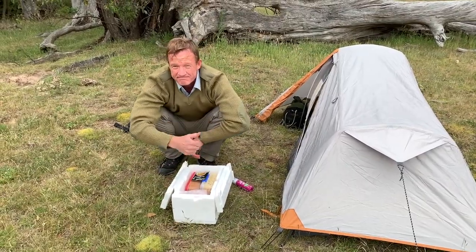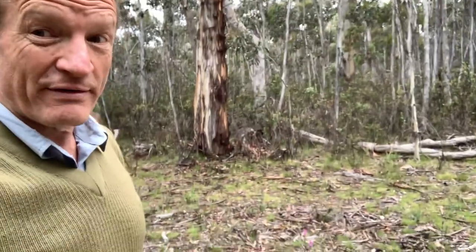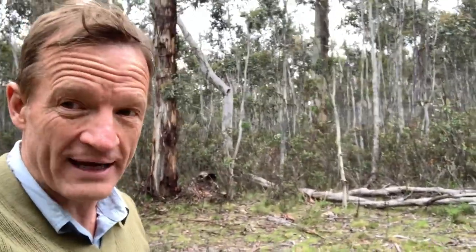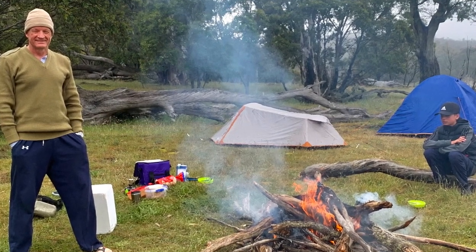It's about a quarter to five. We've left Coombewat flat and we're going up the Coombewat flat track, after having set up our tents. We're going to try and find — what are we trying to find, Nick? The source of the Murray. And who's navigating? Who's got the map and compass? Okay, looks like we're getting lost.